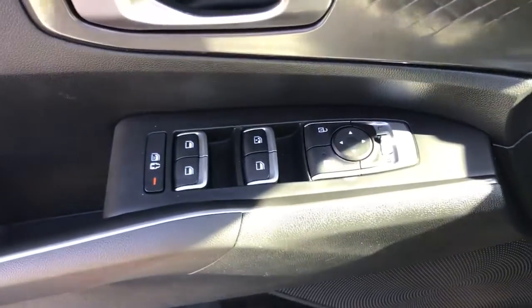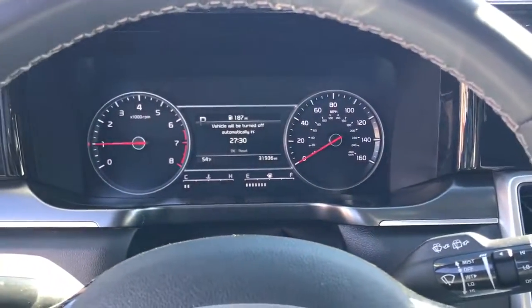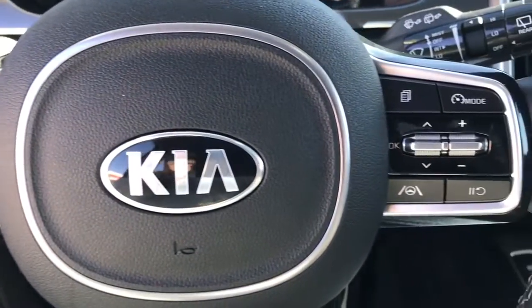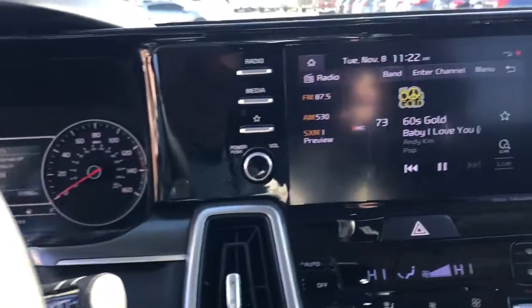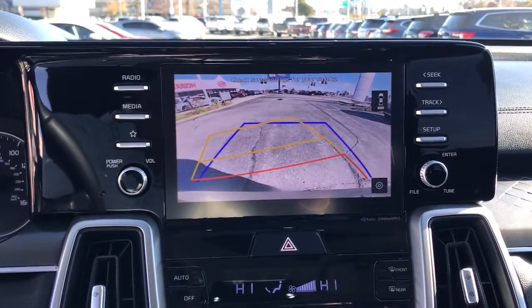The following are some of this vehicle's highlighted options: panoramic roof, keyless entry, sun moonroof, fog lamps, satellite radio, aluminum wheels, heated front seat, third row seat, alarm, and electronic stability control.